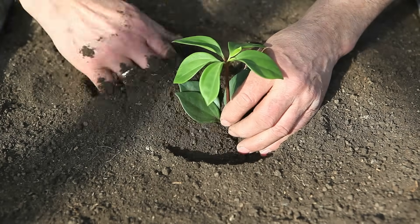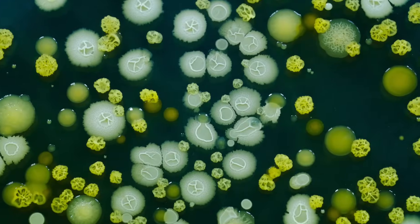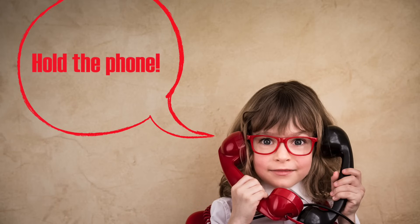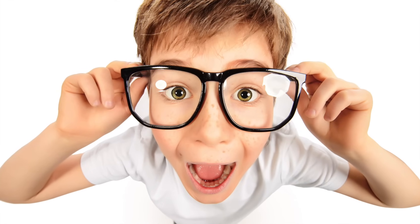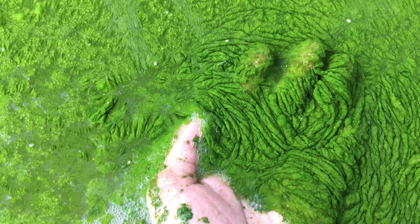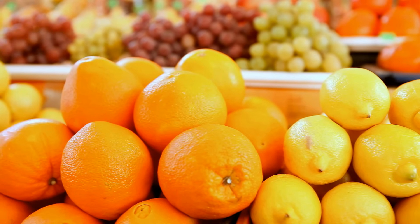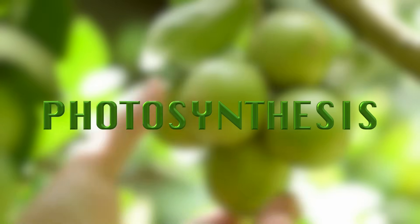Photosynthesis is the process that enables green plants, algae, and some bacteria to make their own food. Did I say make their own food? Yes, I meant what I said. Trees, plants, shrubs, grass, algae — these organisms make their own food, and the way they do it is amazing. It's called photosynthesis.